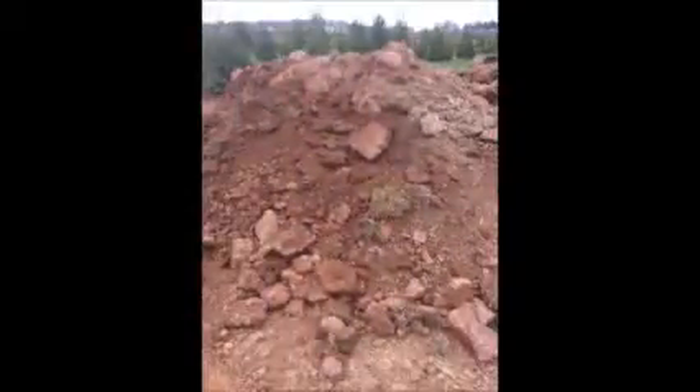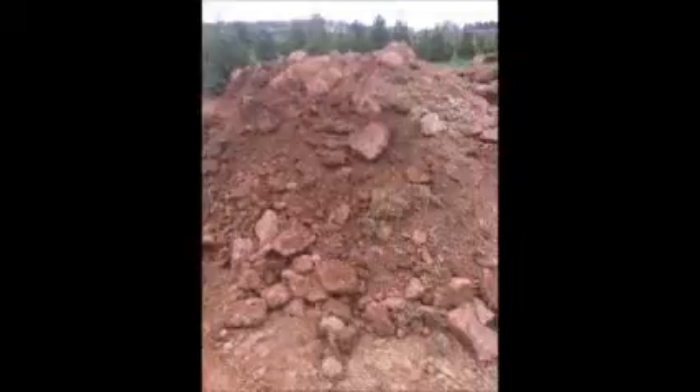We can load your truck if needed. When this runs out, we'll have other specials. We usually have fill dirt that we sell that's in better quality, with fewer rocks, and it's usually $5 to $10 a yard. But this heavy fill is free, and we will load your truck for free.